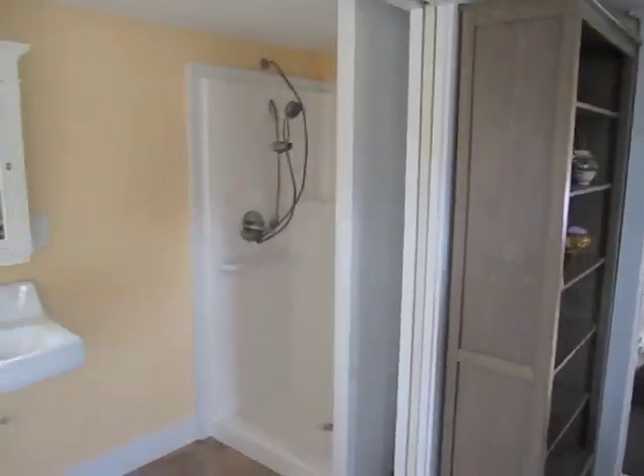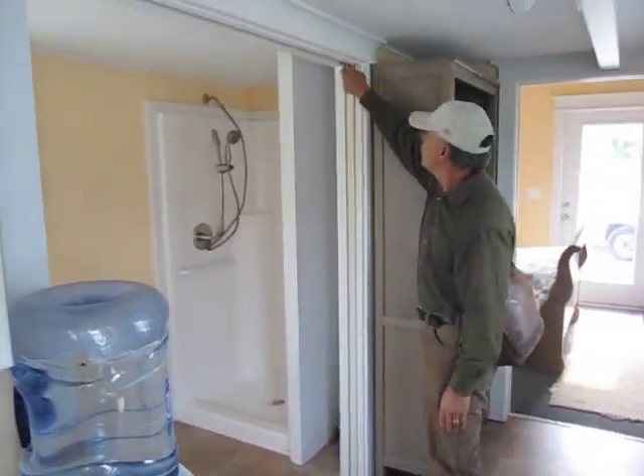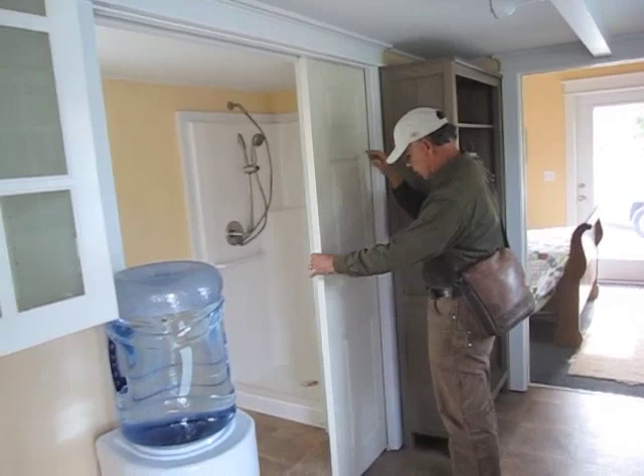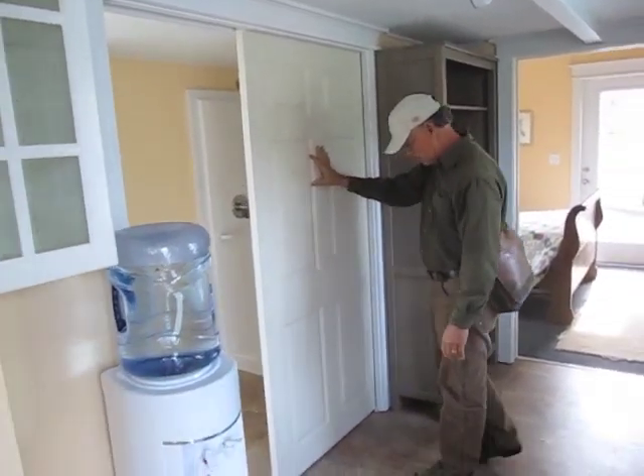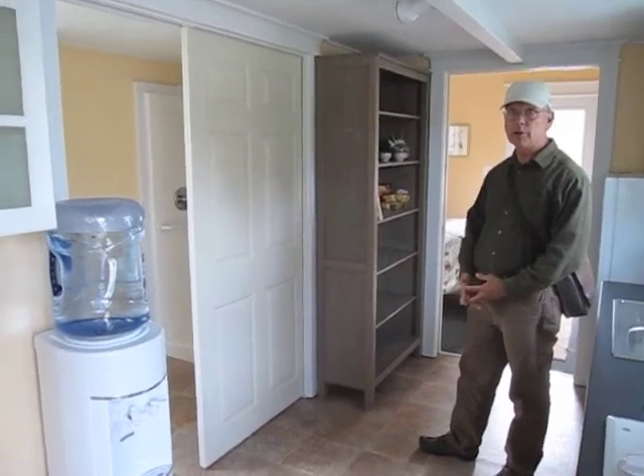These units can also be modified should this not be necessary. We can easily extend this partition and add more counter space for when someone does not have a need for disability access.